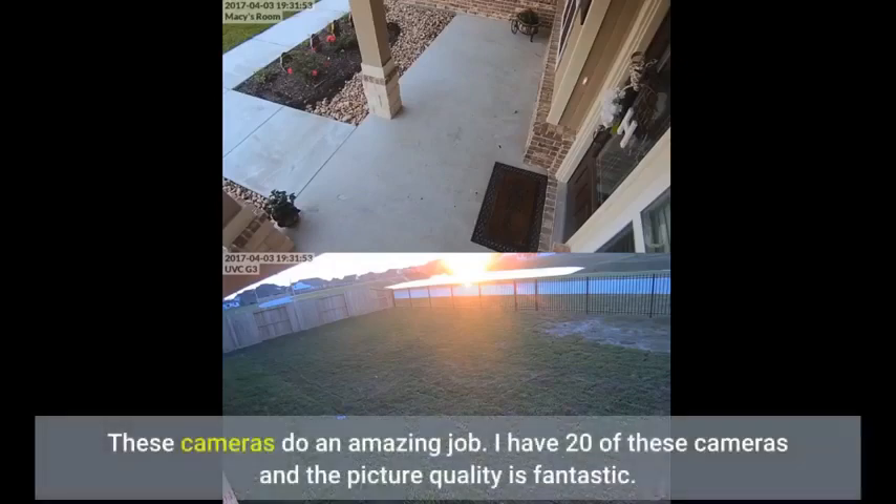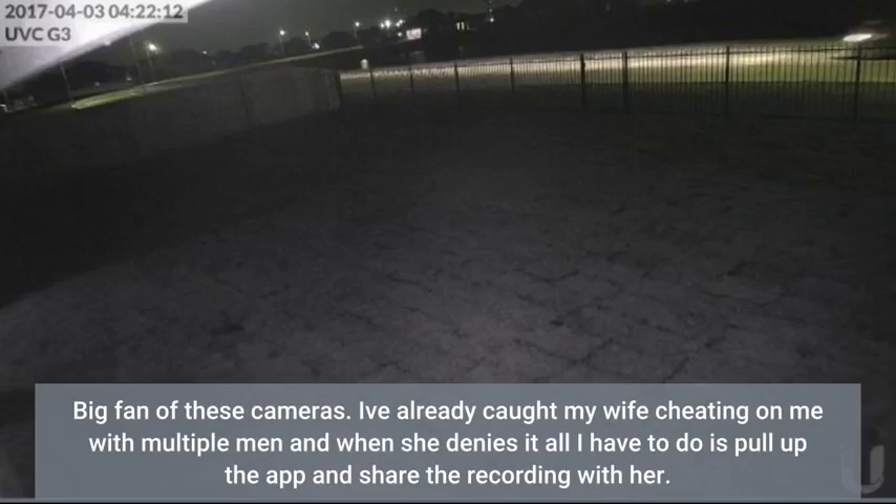These cameras do an amazing job. I have 20 of these cameras and the picture quality is fantastic. Big fan of these cameras.